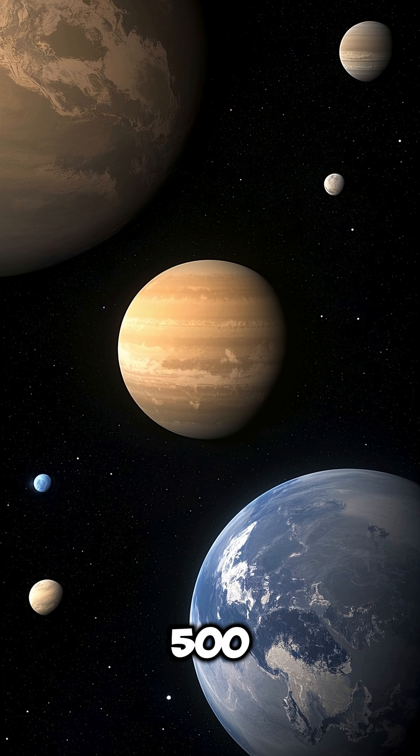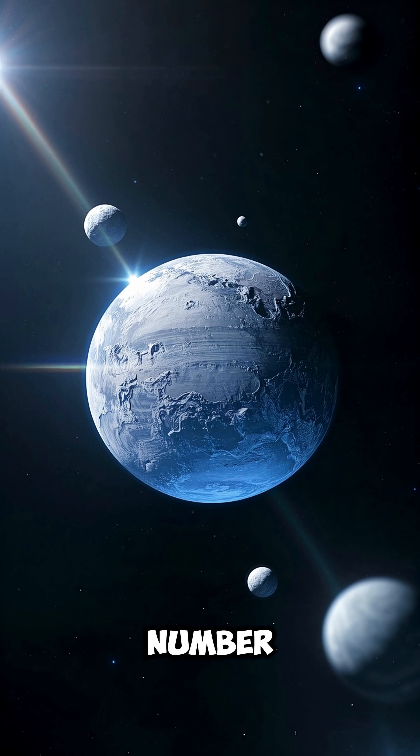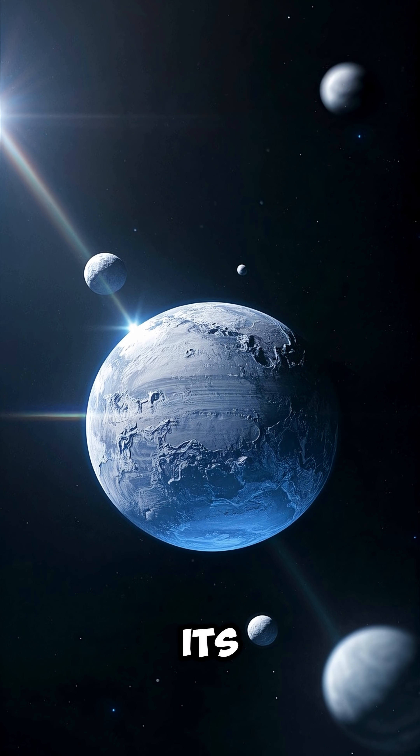Number 2. It's only about 500 kilometers wide, but it may hold one of the most promising environments for life. Number 3. Enceladus has a global subsurface ocean beneath its icy crust.